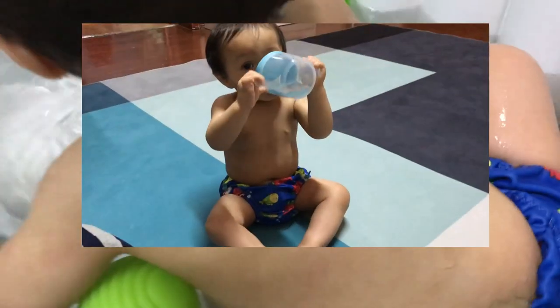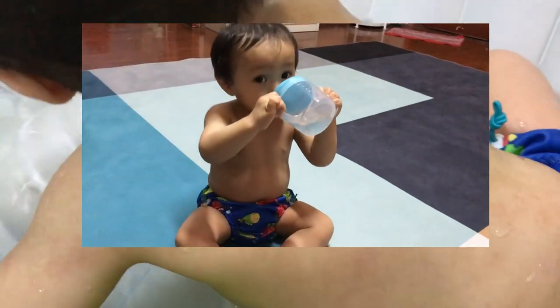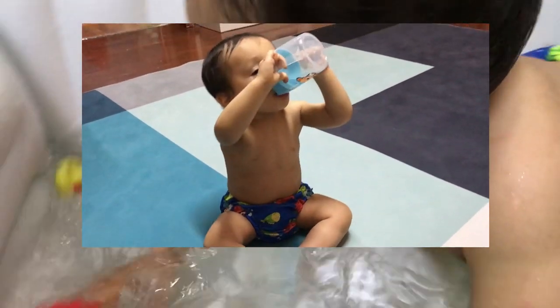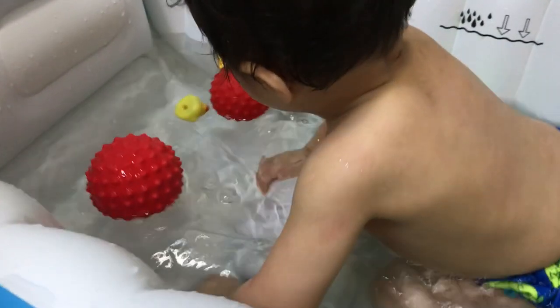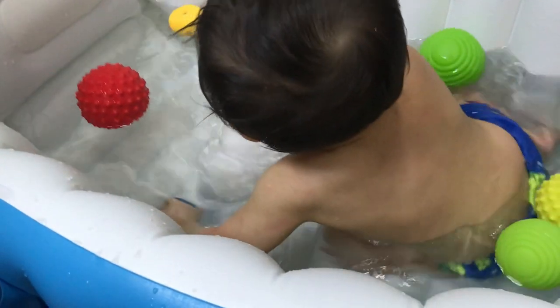Another cute thing is this little bathing suit that he is wearing right now. I bought this one from Taobao — it's the online shop that we use here in China. It's just like Amazon or AliExpress, and just because I don't want him naked in the video, I waited for this to arrive before I filmed it.